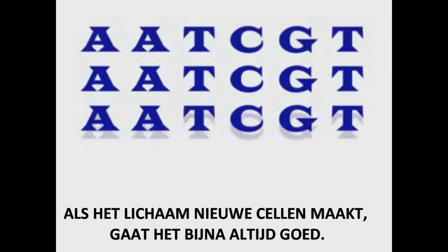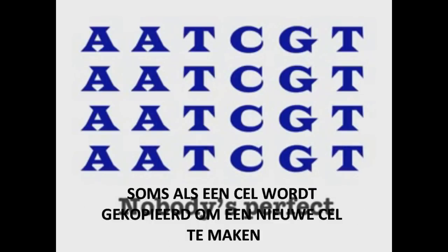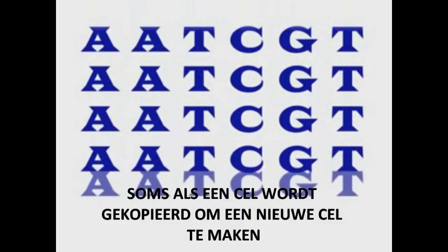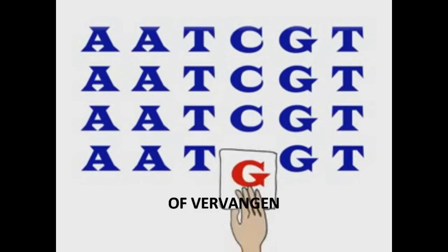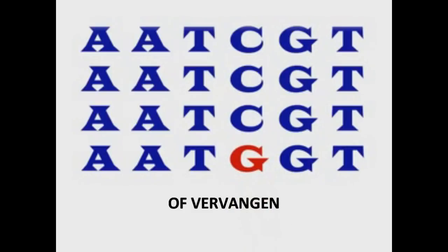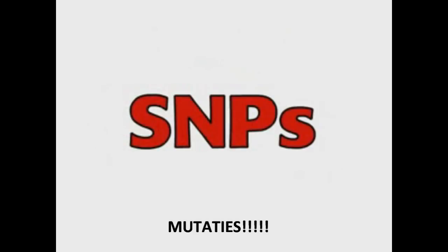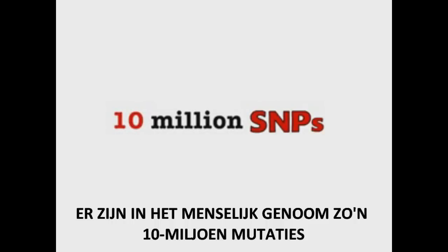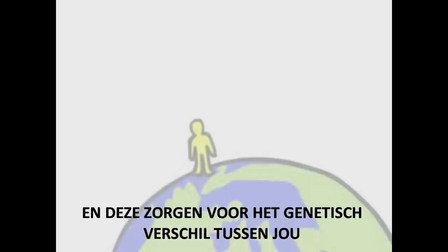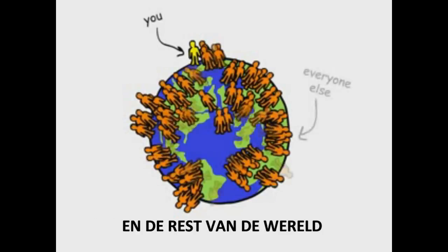When the body makes new cells, it doesn't make many mistakes. But nobody's perfect. Sometimes, when the genome is copied to make a new cell, a single base pair gets left out, added, or substituted. Single base pair substitutions create SNPs. There are around 10 million SNPs in the human genome, which account for many of the genetic differences between you and everyone else on the planet.